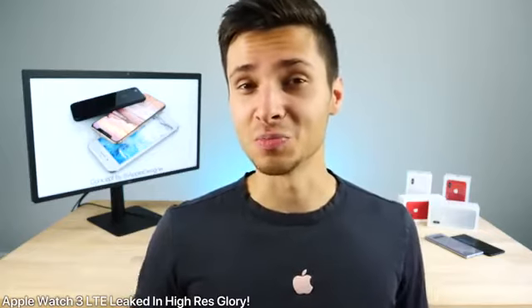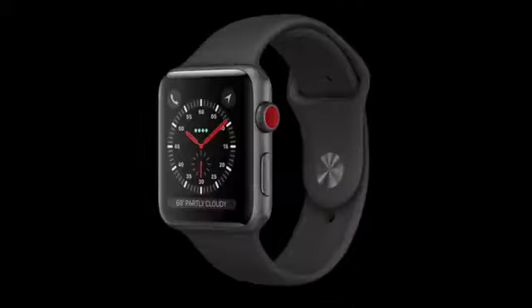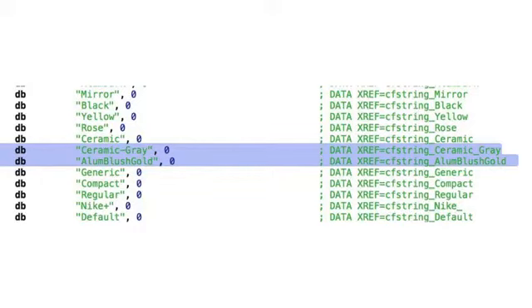Back to the iOS 11 Gold Master: the Apple Watch 3 LTE has been leaked and it looks pretty slick. The digital crown has been filled in with a color — likely matching whichever watch color you choose — possibly acting as an LTE antenna indicator. Interestingly, Tim Cook was seen wearing this exact style in an interview a while back. There will be two new colors: blush gold and ceramic gray, both available in the Sport model.